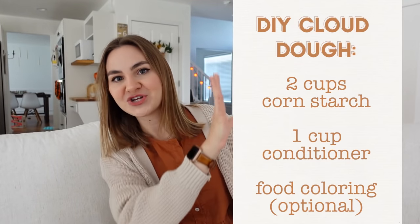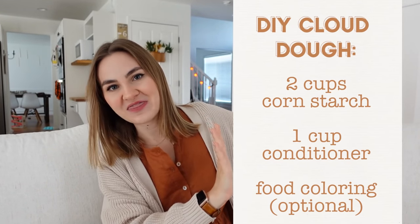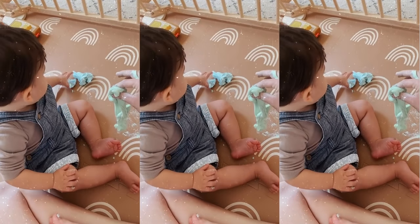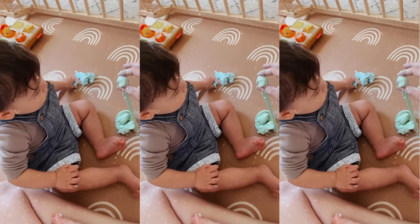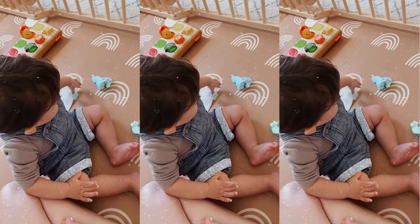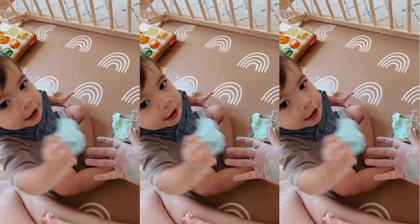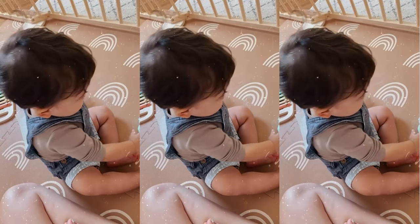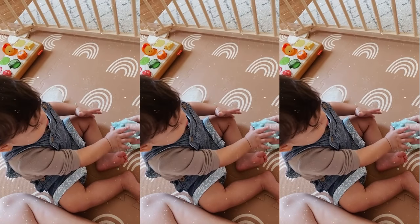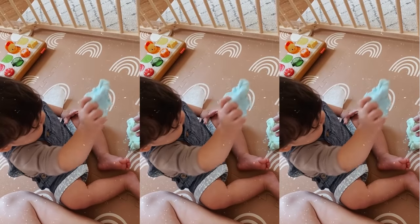Probably the highest-effort DIY — though honestly not that much effort — is making DIY play-doh. It's kind of a mix between play-doh and kinetic sand in texture. I'll put the actual proportions on screen so I don't get the measurements wrong. We use food coloring, which does transfer a little on their hands, so invest in a mat — we really like the ones from Gathre. It breaks apart if they try to move it quickly, but stretches if they're slow, and it's so fun to watch their little brains figure it out. Honestly it was fun for me to play with too.